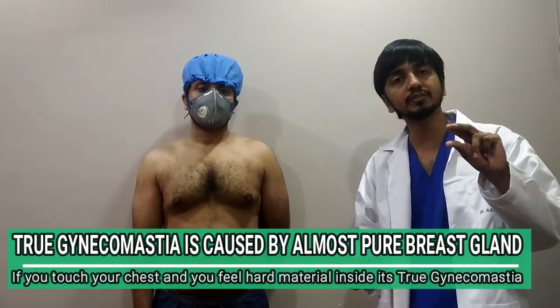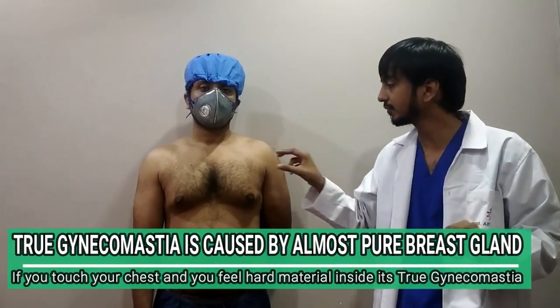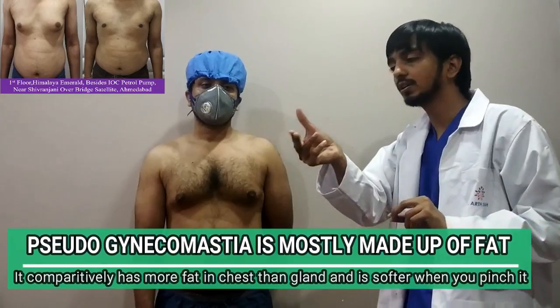True gland will always be harder in consistency, and chest fat will be soft in consistency. If you see this, it is soft, and if you see this, it is hard. By the pinch test, you can place your thumb above it and two fingers below it and press.